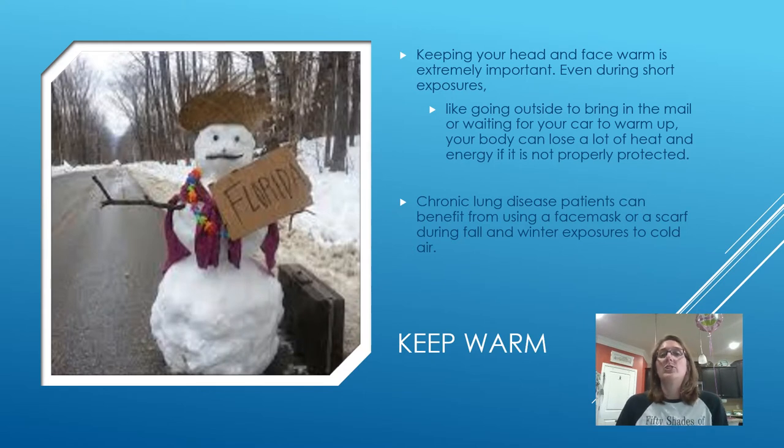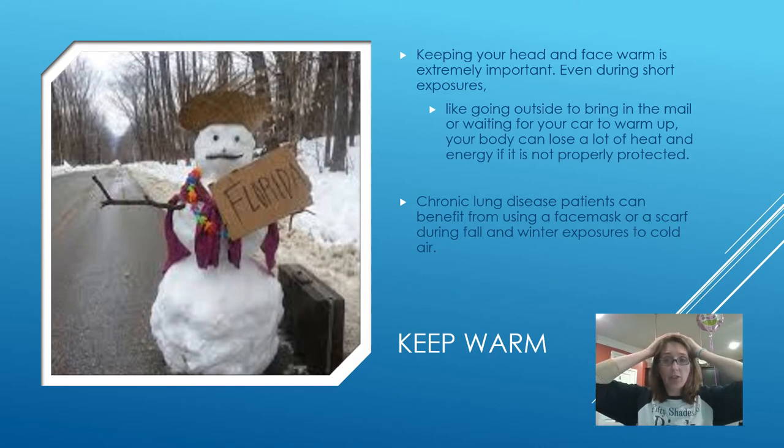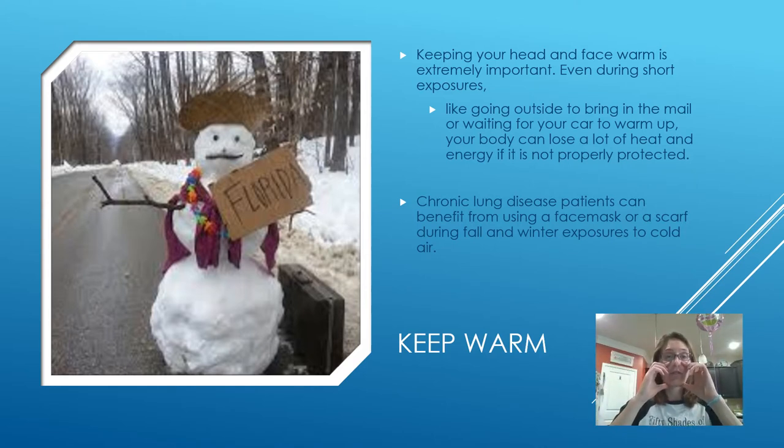We finished up last time with getting out of the cold, so we're going to talk about how to keep warm. You want to protect your head and your face to limit that exposure — even just going outside to bring in mail or warm up the car, your body can lose a lot of heat very fast. Put a hat on your head and a face mask or scarf around your face and nose. That allows a warm pocket of air for you to breathe in so that you don't have bronchial spasms or lung and blood vessel constriction.